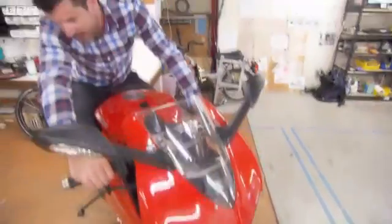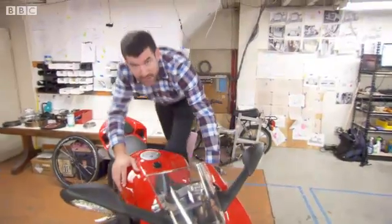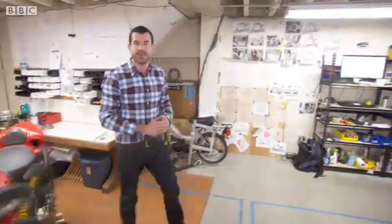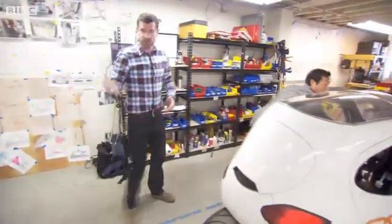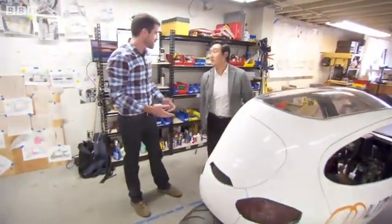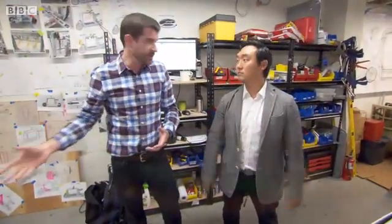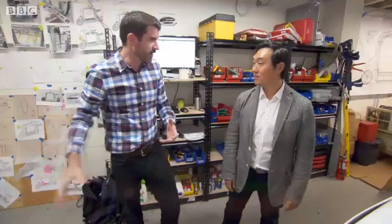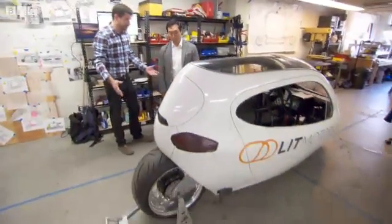This is a Ducati Panigale, one of the fastest road bikes available, but not a motorcycle that your mother or your partner would probably be very happy with you riding. Daniel Kim, it's your bike — you're obviously an enthusiast. But you're trying to take some of those advantages of two-wheel riding and combine them with a more car-like form. Can you describe exactly what we're looking at here?